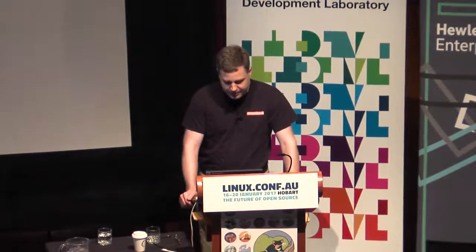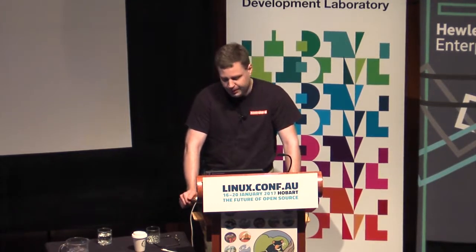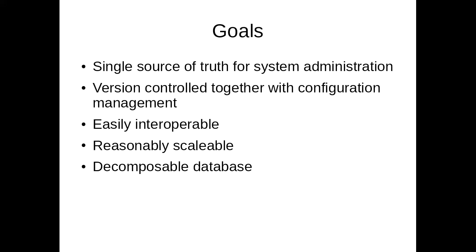There are several such systems already. We were looking for one that was a single source of truth for system administration, which means it has to be easily extensible and supports don't-repeat-yourself modeling. We wanted it to be version-controlled together with our configuration management system, so we could use feature branches and revert to previous states. It needed to be easily interoperable, so we can export information to different kinds of services.